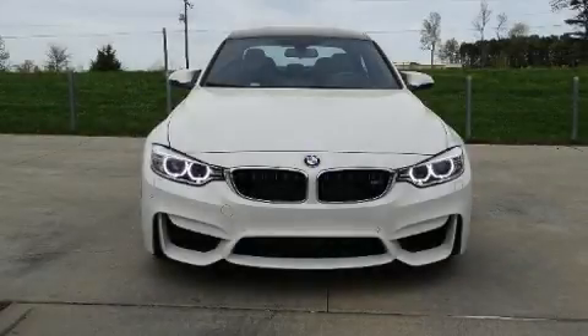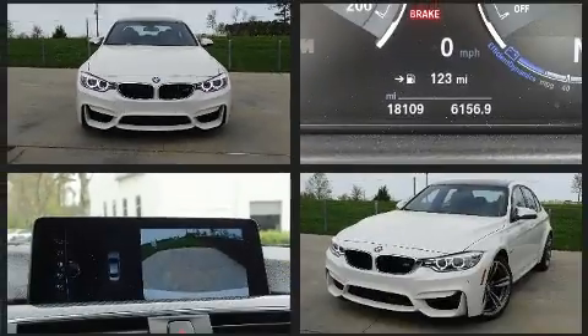Here's a great deal on a 2017 BMW M3. This four-door, five-passenger sedan has not yet reached the 20,000 mile mark.